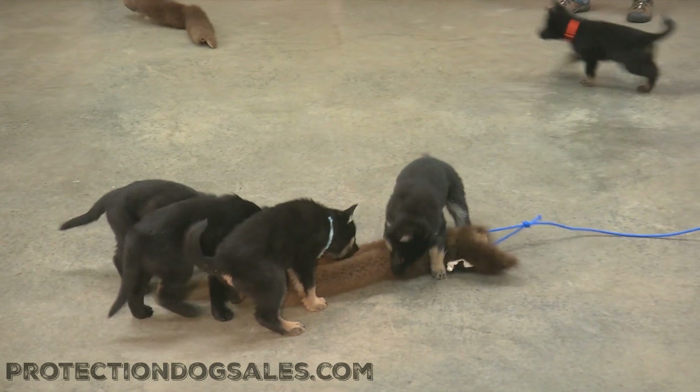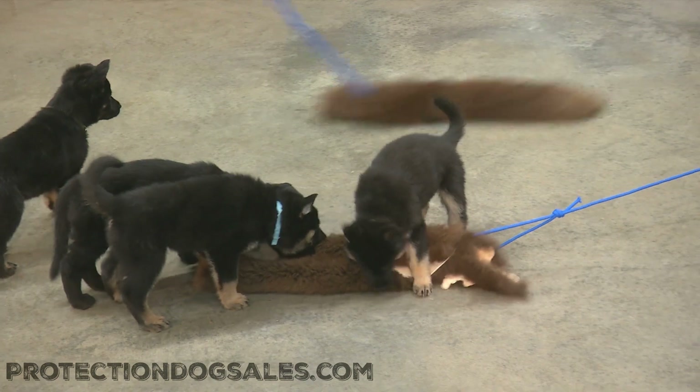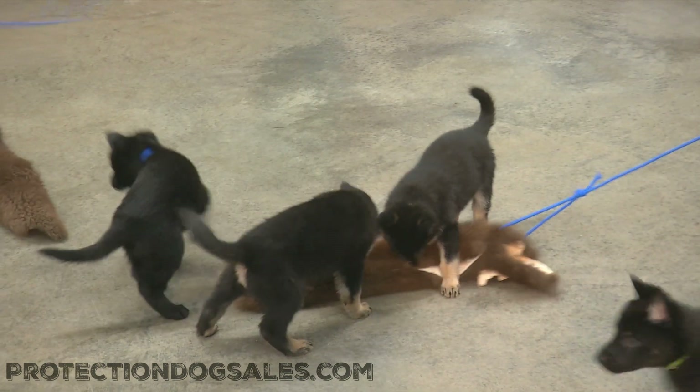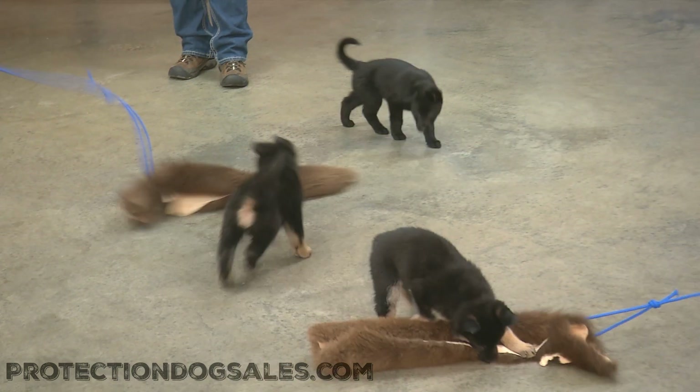These guys are going to be superstars. Those guys really got it going on now. These buffalo hides really throw the puppies off at first. We're going to make sure our puppy nanny has one of these to practice with at home.